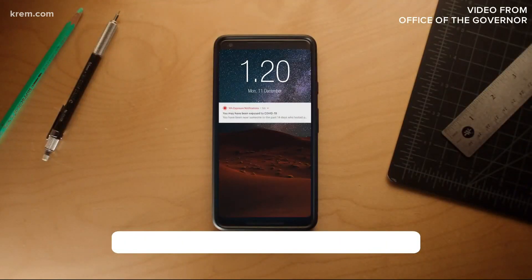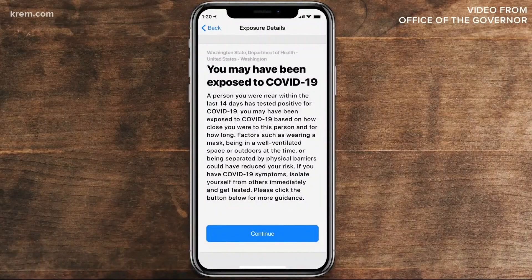If the answer is yes, you get an alert. All that says is that you might have been exposed, and it gives you advice on next steps. It does not tell you where, when, or by who you might have been exposed. It also does not alert anybody else. This information stays as private as you want it.